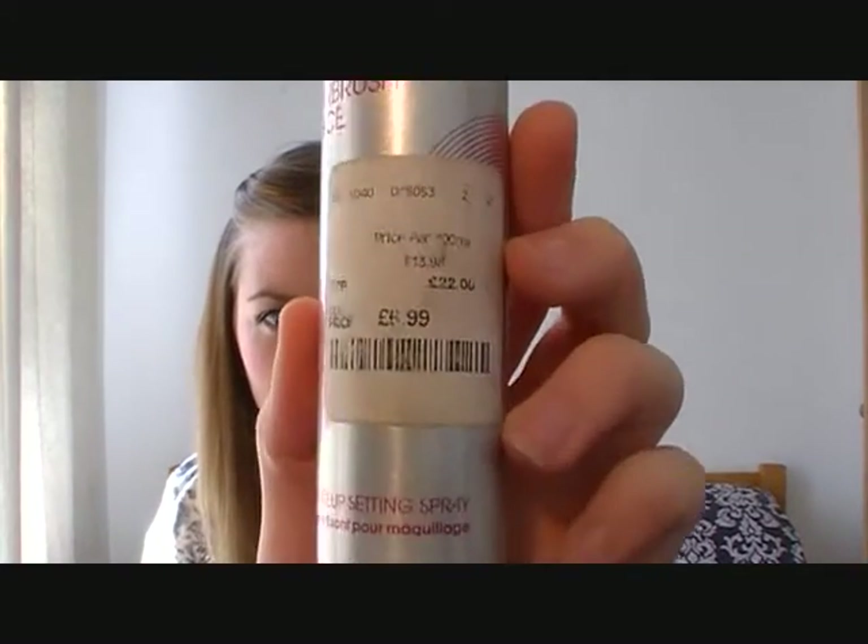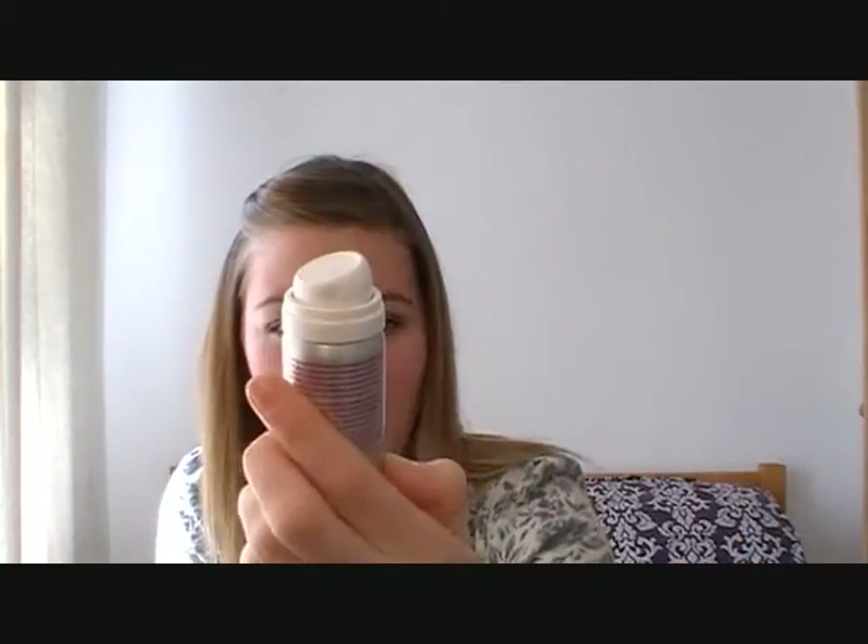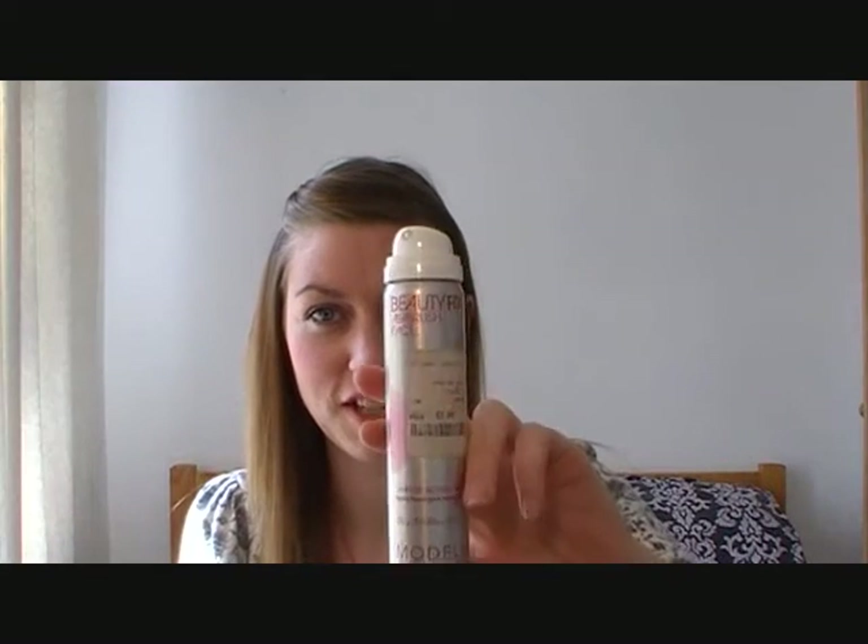Also from TK Maxx, in their beauty section where they have makeup and body products, I found this Model Co Beauty Fix Airbrush spray. The label shows it was supposed to be £22 but I got it for £6.99 — so basically seven pounds. I think it's sold in Boots for £22 and I'd never pay that much, but I really wanted to try a fixing spray as an alternative to setting my makeup with powder. Really pleased to find it for seven pounds rather than twenty-two.